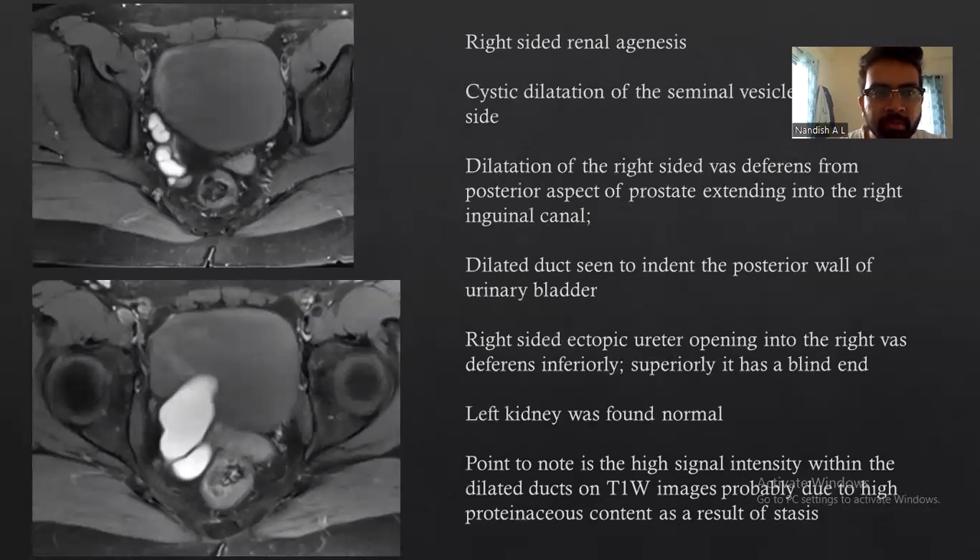MRI was done for the same patient. Right-sided renal agenesis with dilatation of the seminal vesicle on the right side was noted. Dilatation of the right-sided vas deferens was seen from the posterior aspect of the prostate extending into the right inguinal canal. The dilated duct was seen to indent the posterior wall of the urinary bladder. The right-sided ectopic ureter opened into the right vas deferens superiorly, which drained into a blank (absent) right kidney. The left kidney was normal. High signal intensity within the ducts on T1-weighted images was probably due to high proteinaceous content as a result of stasis.